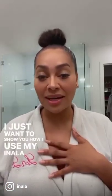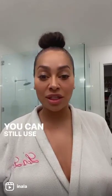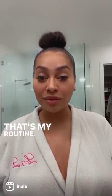I just want to show you how I use my Anala Drops in my routine, even when my hair is up in a bun like this, you can still use it. So here they are. I like to use them morning and night — that's my routine.